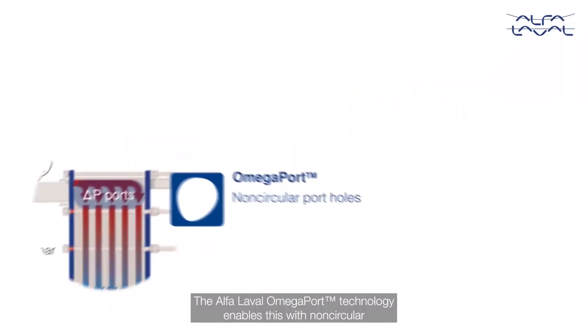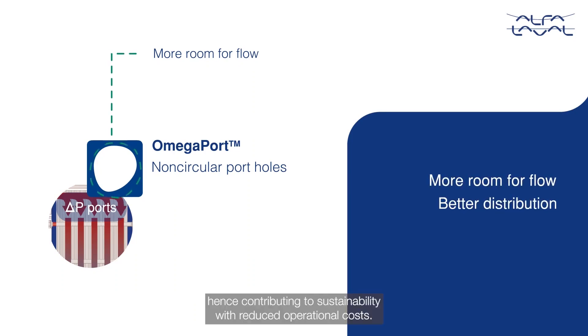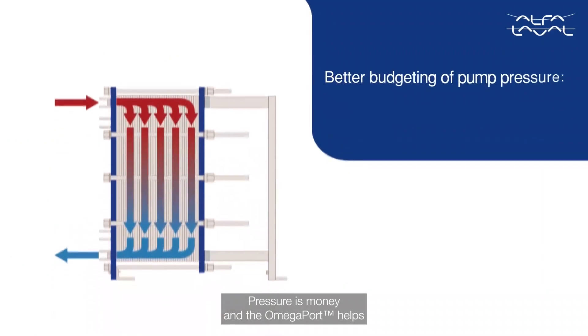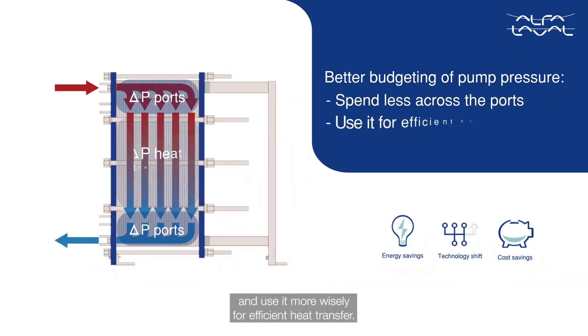The Alfa Laval Omega Port technology enables this with non-circular portholes providing more room for flow and a better distribution, hence contributing to sustainability with reduced operational costs. Pressure is money, and the Omega Port helps for better budgeting of the available pump pressure — spend less across the ports and use it more wisely for efficient heat transfer.